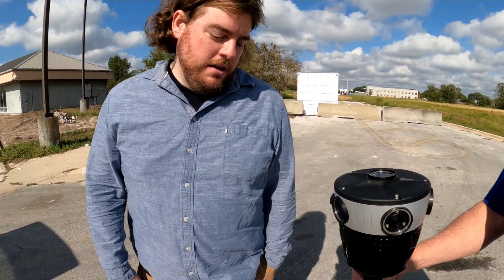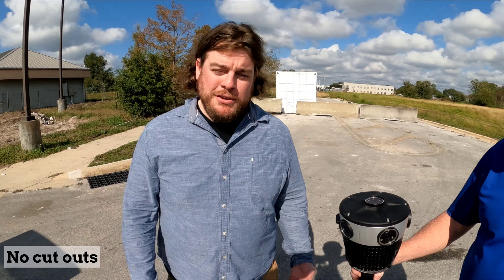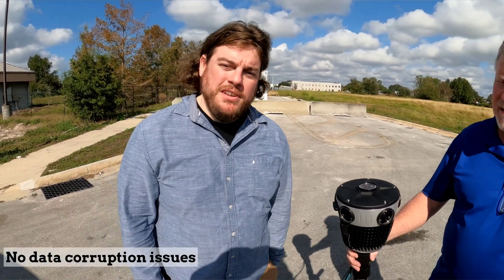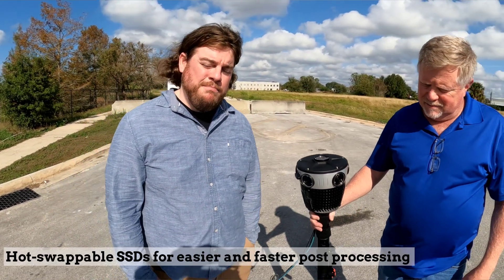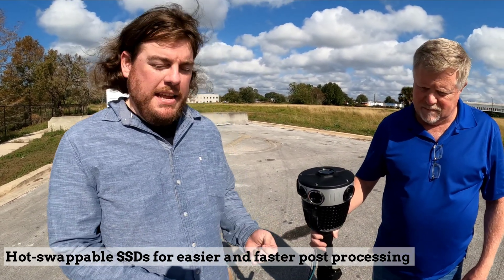I captured over 660 miles with it. It performed very well — no cutouts, no data corruption issues. The hot-swappable hard drives make post-processing a lot easier and a lot faster. You don't have to worry about taking time to transfer data from the camera to another device and then to your computer.